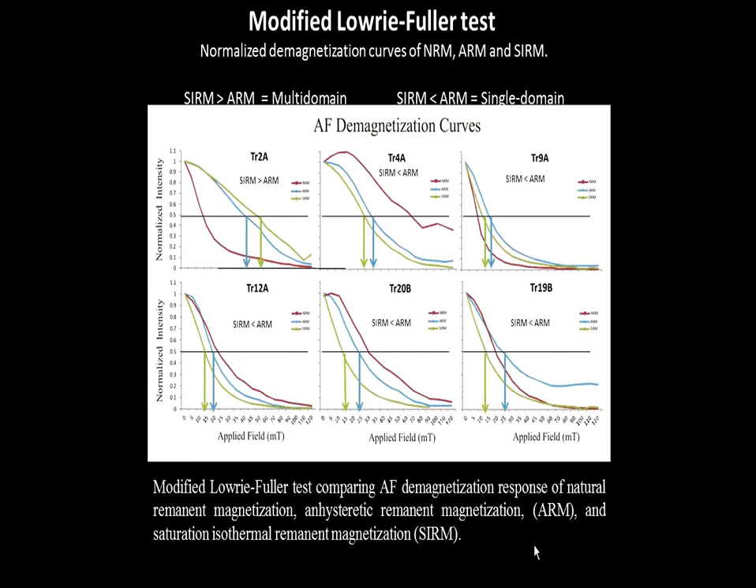This axis is your magnetization strength and this is your applied field — the field we're using to demagnetize the sample. We do this three times to each specimen: we demagnetize it with the natural remanent magnetization (the red), then the anhysteretic remanent magnetization (the blue) where we induce another field and demagnetize again, and then the saturation isothermal remanent magnetization where we induce a different type of field and demagnetize the specimen again. We look at the coercivity of the curve each time.